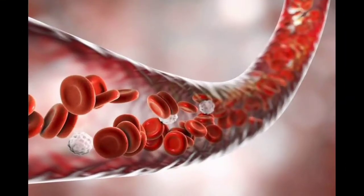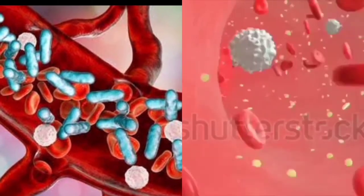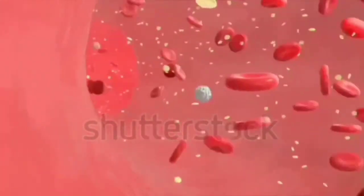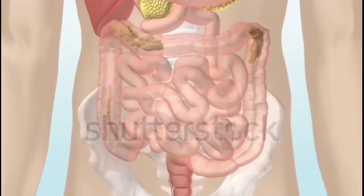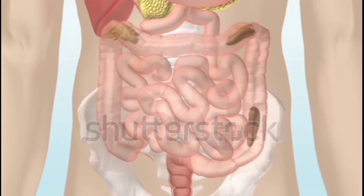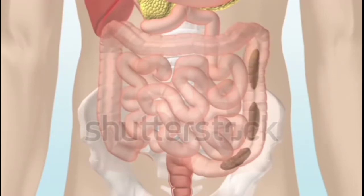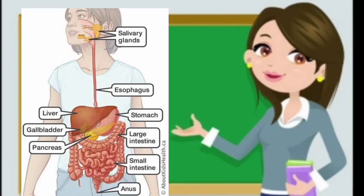The blood then carries the digested food to all parts of the body. Some parts of the food are not digested in our body. The undigested food reaches the large intestine and moves out of the body through the anus in the form of feces.